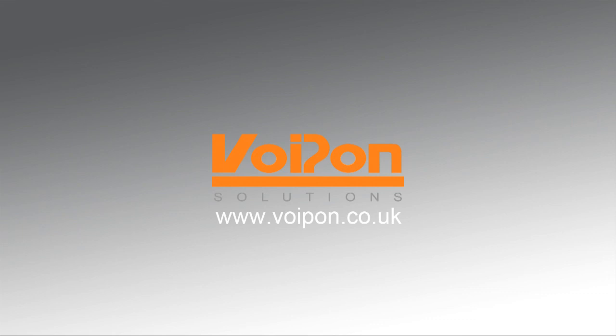Thanks again for your time today, Steve. Steve Sokol is Digium's Marketing Director for Asterisk and Custom Telephony Solutions. This has been a VoIP Uncovered podcast brought to you by VoIPon Solutions. For more information, please visit www.voipon.co.uk.